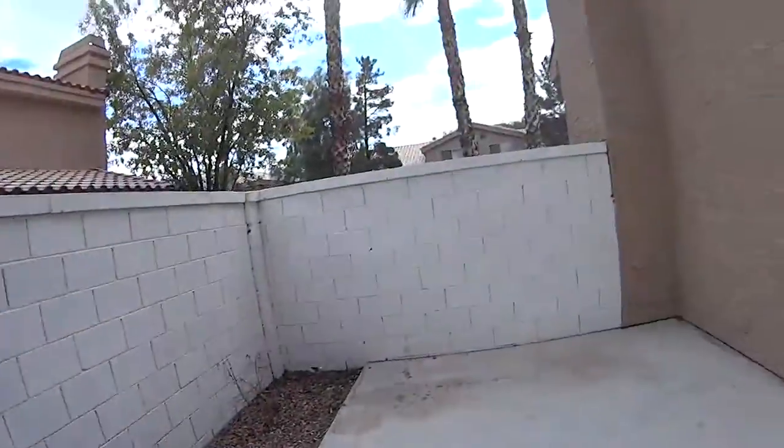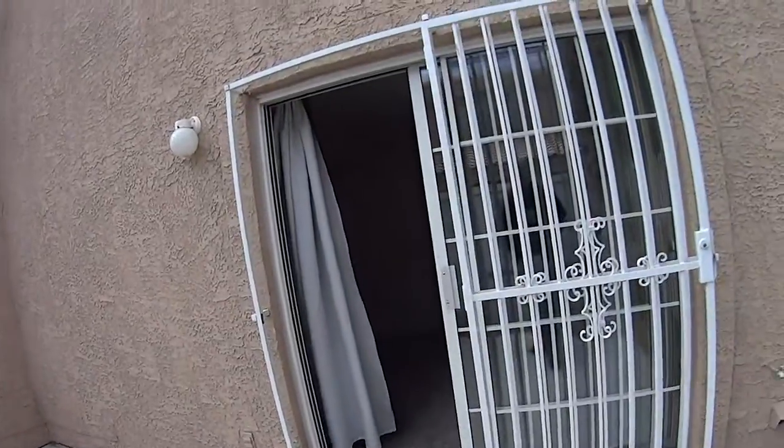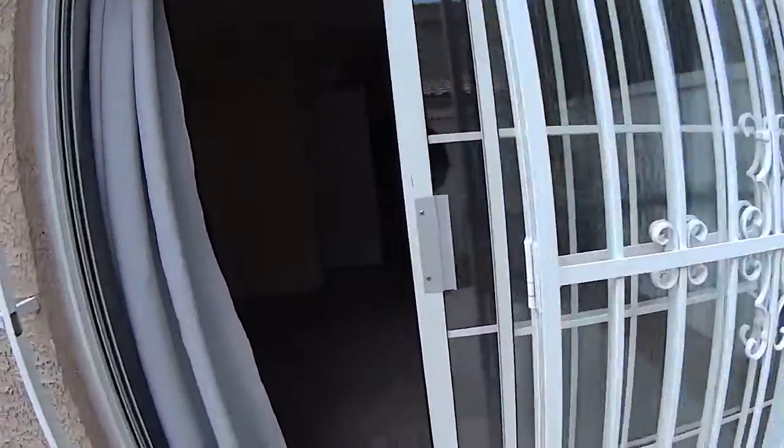Nice little back patio. Windows appear to be in good condition as far as I can tell.